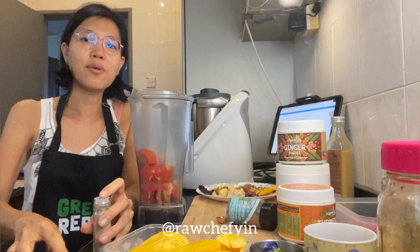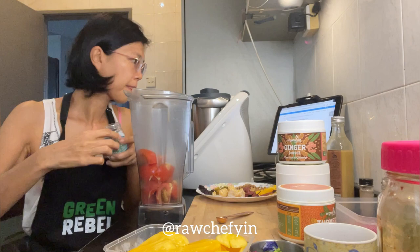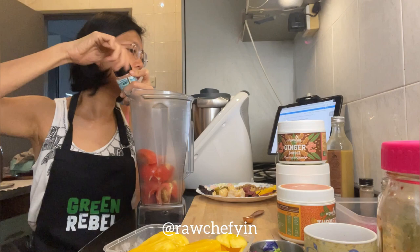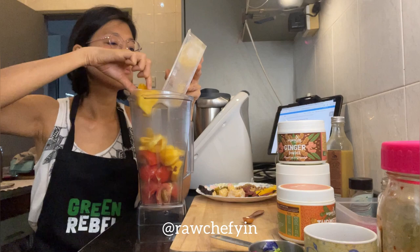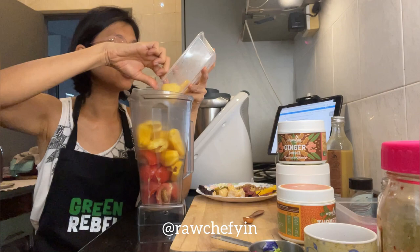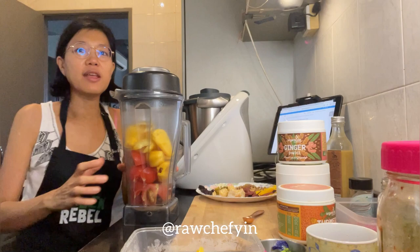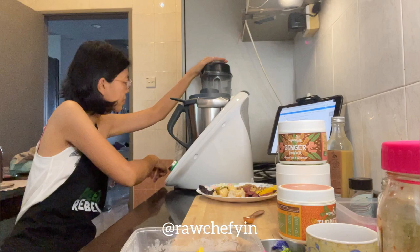The last spice is one-quarter teaspoon of cumin powder — the recipe says powder or whole, so I'm using cumin powder. That goes in. Now adding the jackfruit — I might keep some pieces aside to have bite-sized chunks in the dressing. Let's blend it up; you might not be able to see because it's blocked.